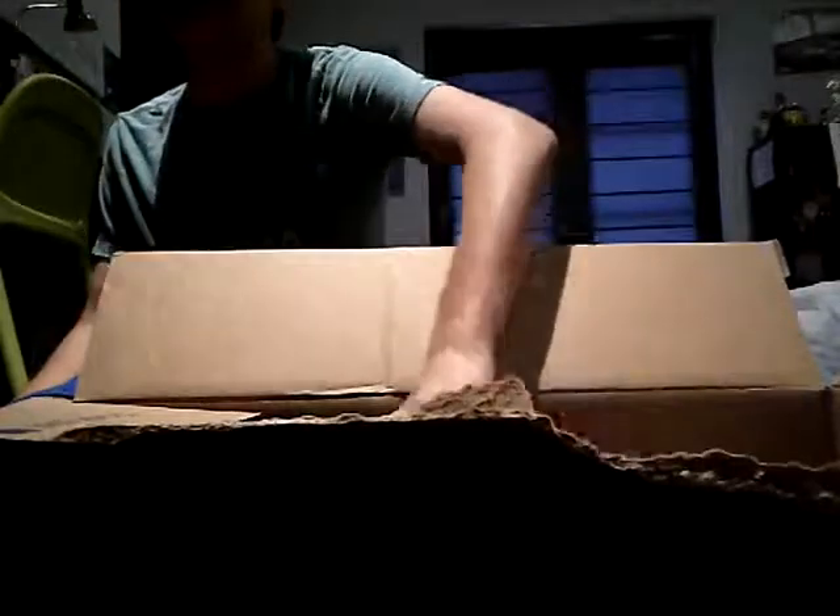So first let's pull the first thing out of here. It's not reptile related.